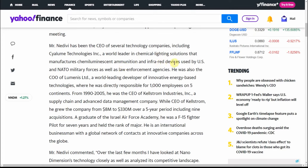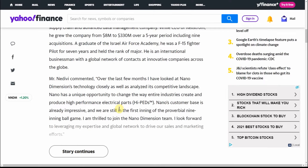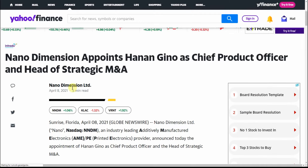He's been a world leader in chemical lighting solutions, chemiluminescent ammunition — that's pretty interesting — and infrared devices used by U.S. and NATO military. Also a world-leading developer in innovation energy-based technologies. He's got quite a list of unique and interesting opportunities. He managed a supply chain and advanced data management company with nine acquisitions over five years. He was also an F-15 fighter pilot for seven years and held the rank of major — very cool.